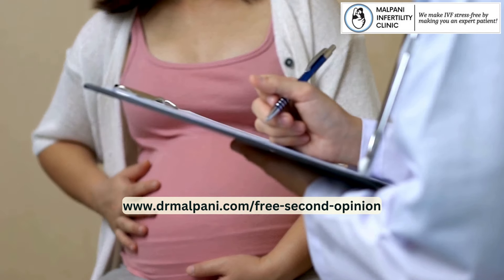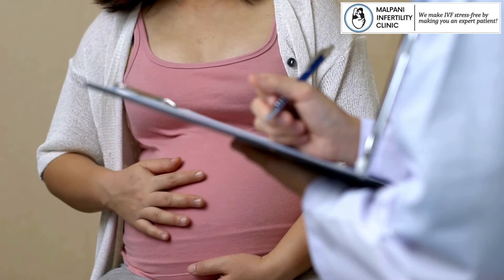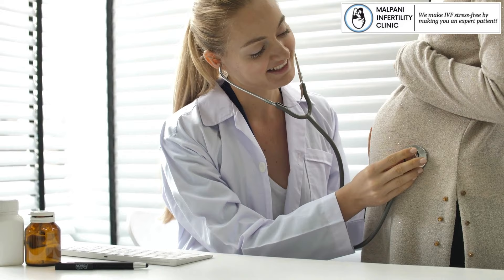Need help in getting pregnant? Send us your medical details by filling out our free second opinion form. For more queries, contact us on our WhatsApp number.